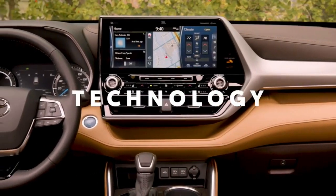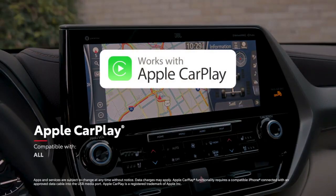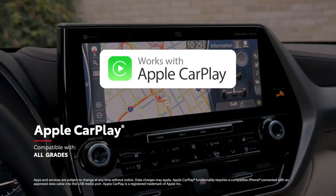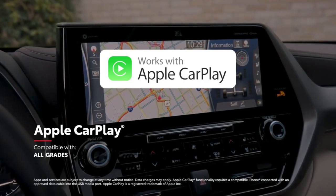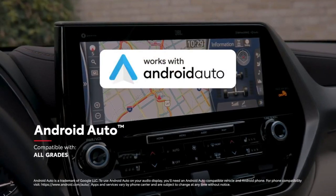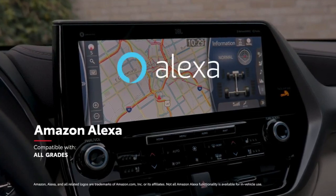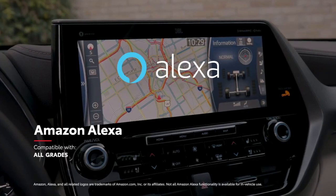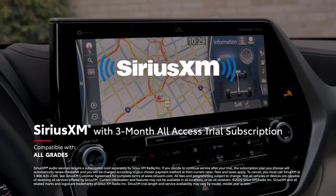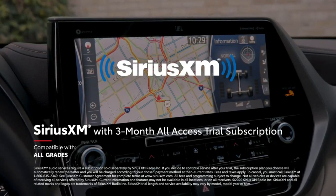In terms of in-cabin technology, every Highlander starts with standard compatibility for Apple CarPlay, which connects drivers to Apple Music, Maps, Messages, and other favorite apps from your iPhone. In addition, Android Auto makes it easy to stay connected to Android devices, while Amazon Alexa connectivity keeps Amazon's digital assistant just a question away. Plus, there's a 3-month SiriusXM all-access trial subscription to more than 300 radio channels accessible throughout the country.